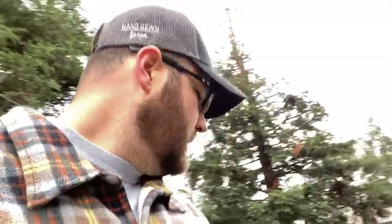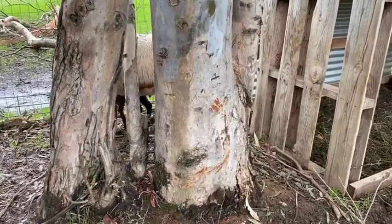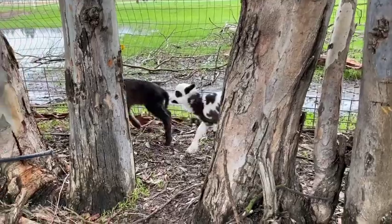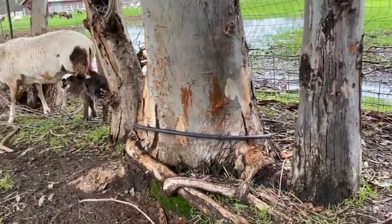We've got a baby lamb — we've got twins! First babies of the season. We're pretty excited and so far they look pretty darn cute.